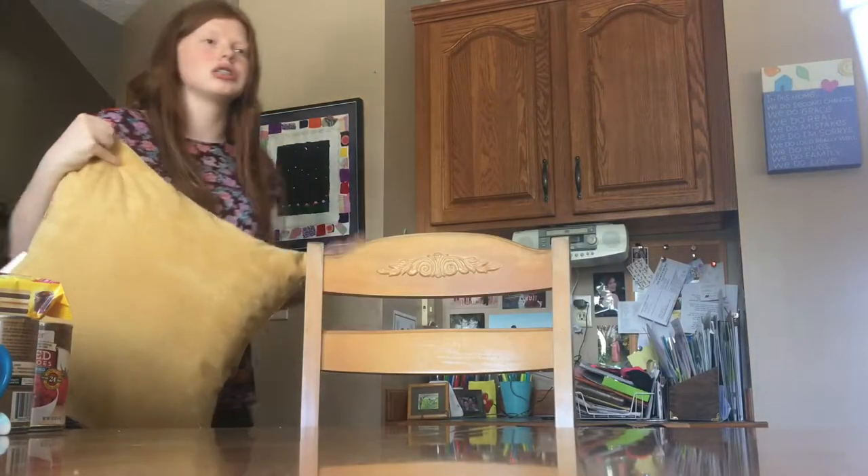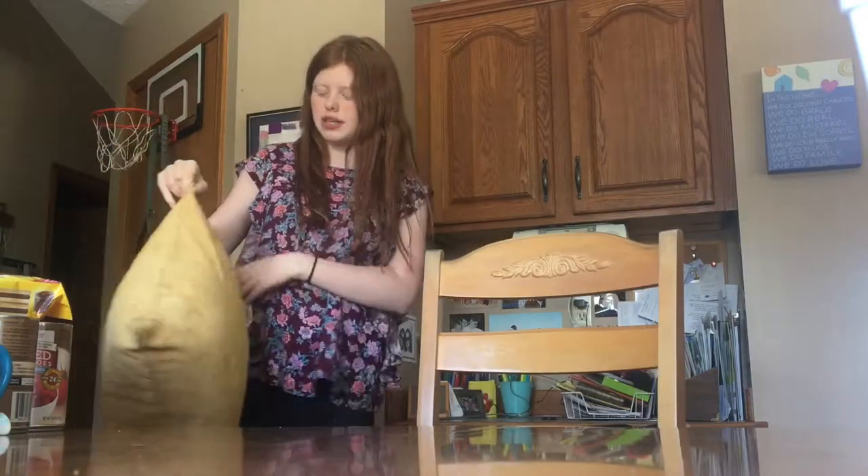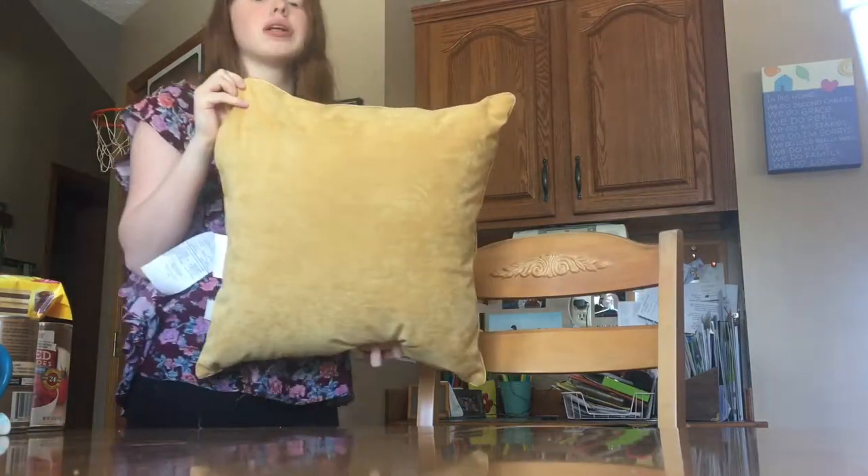I also bought this pillow yesterday because we need new pillows in the house — she's keeping this one. At Pier One, my mom got a yellow pillow and a green pillow, but she might be returning those because she thinks they might be a little too bright for our house, especially the green one.